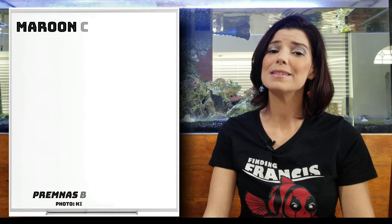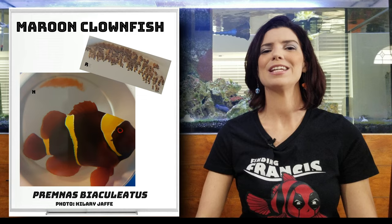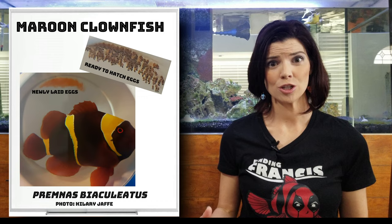The next one I mentioned is the Biscinculatus. They're going to be a little bit bigger than the Percula and Ocellaris, and in my experience I feel like they tend to be a little bit more aggressive than the other two. Those are going to be your lightnings, your maroons — really, really pretty fish, but a little bit larger and more aggressive.